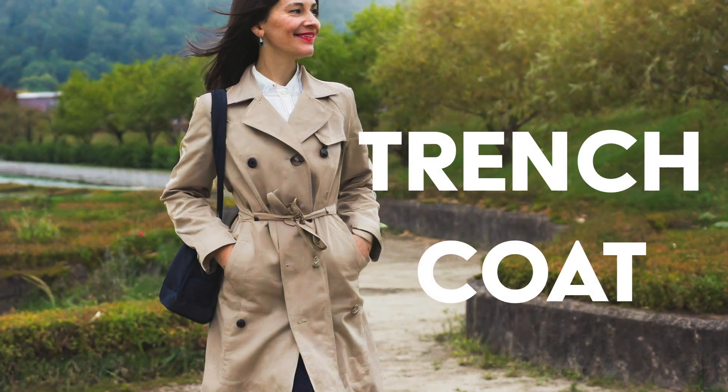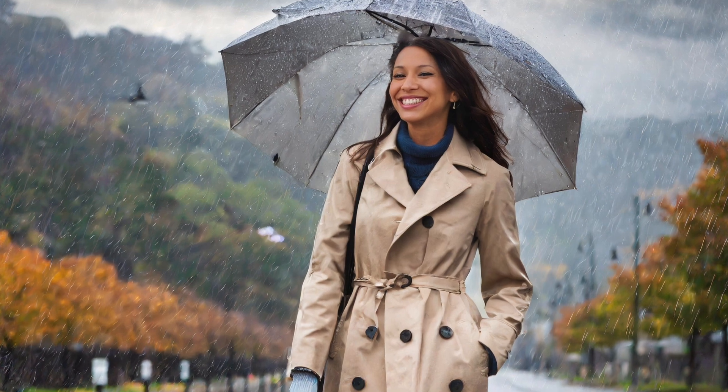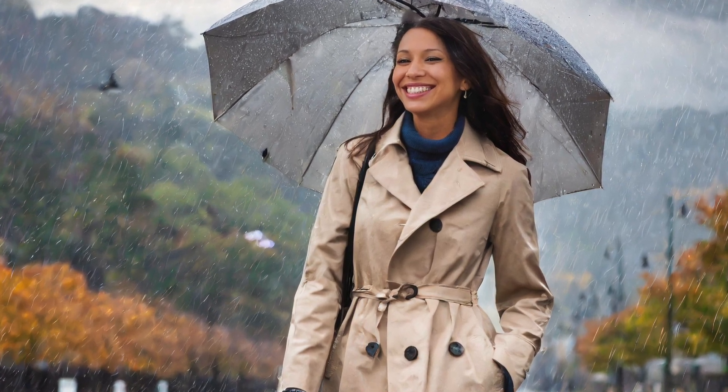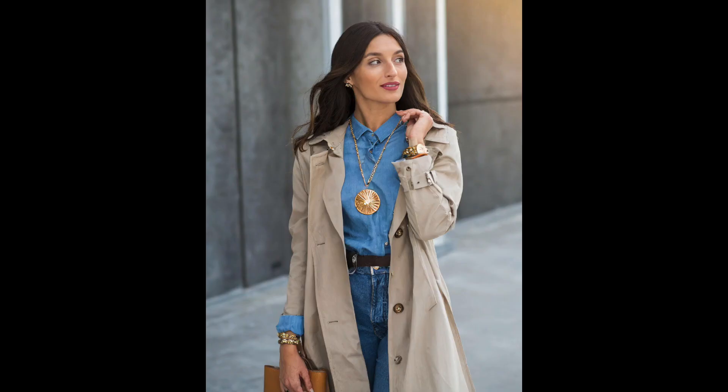Light trench coats and rain jackets. As April showers make their appearance, lightweight trench coats and rain jackets become essential staples. Opt for soft pastel hues like aqua and lavender to add a touch of sophistication to rainy days while staying dry in style.